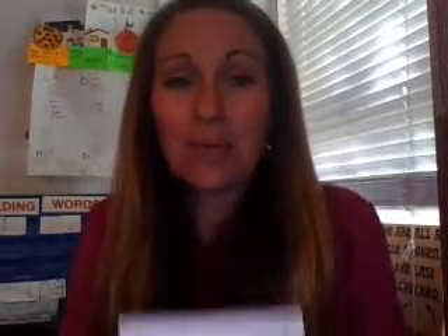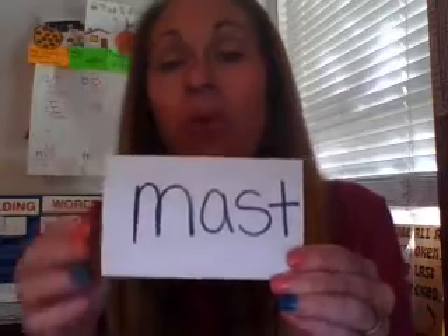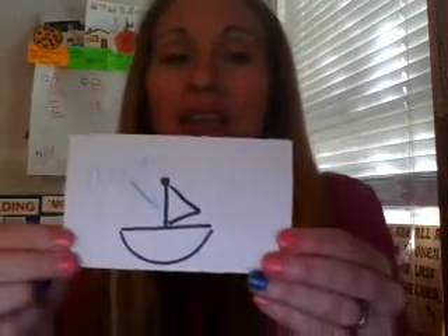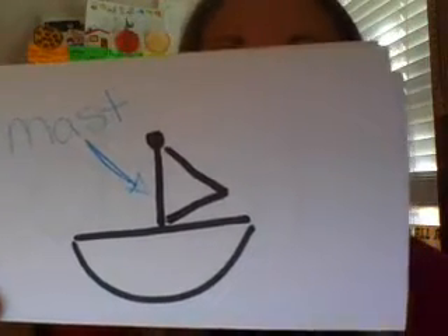Sometimes the words in our stories aren't tricky because of how they sound. Sometimes they're tricky because of what they mean, and we need to understand some of those words so our story makes sense. Let's go over some of the words we're going to see in our story today. This is the word mast. In our story, Fix That Ship, Zach's dad has a broken ship. A mast is the pole that goes up the middle of a ship. Most of the time, a sail is tied to the mast. Can you find the mast in my picture?